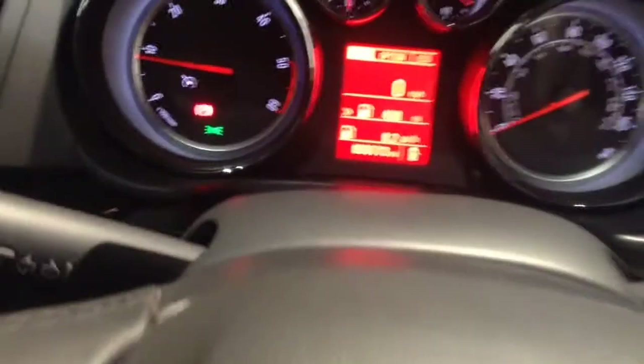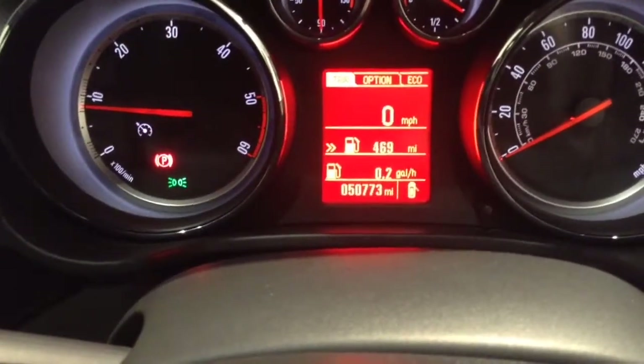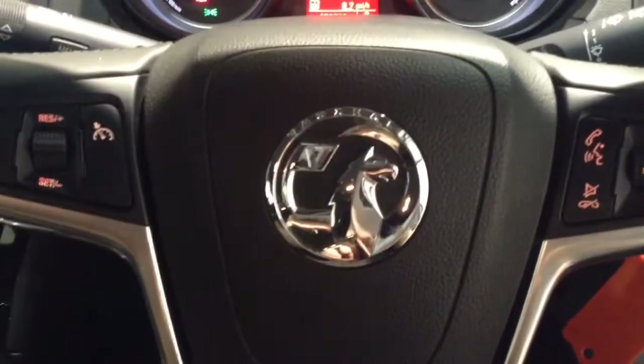Taking a look at the dashboard, this vehicle has currently done a total of 50,773 miles and it's available to view online or in branch today. This vehicle also comes with a range of different service plan options available from just £9.95 per month.